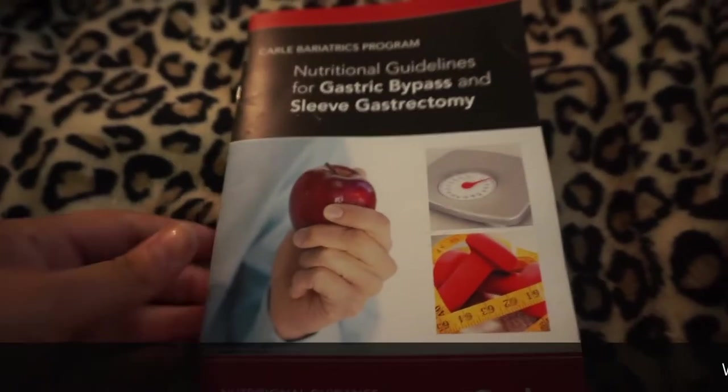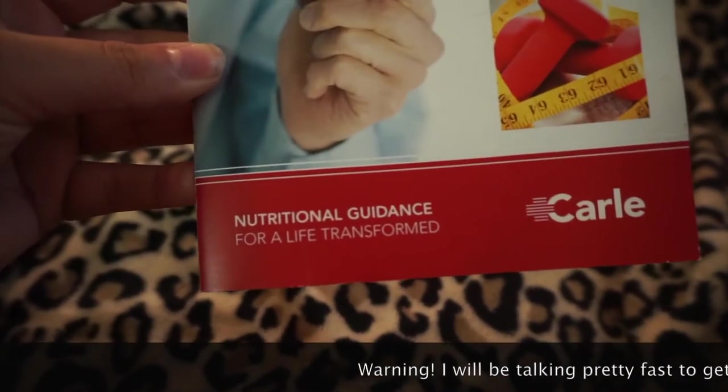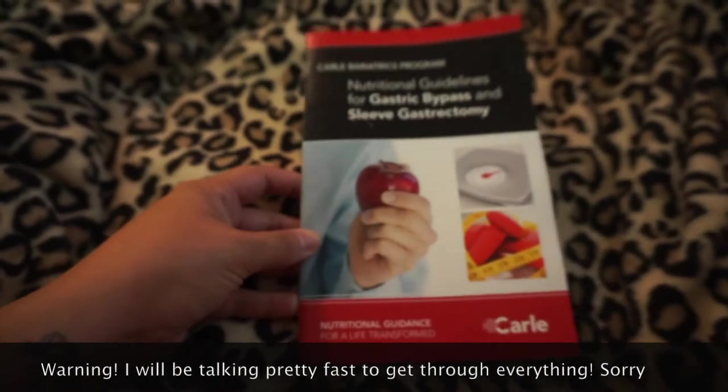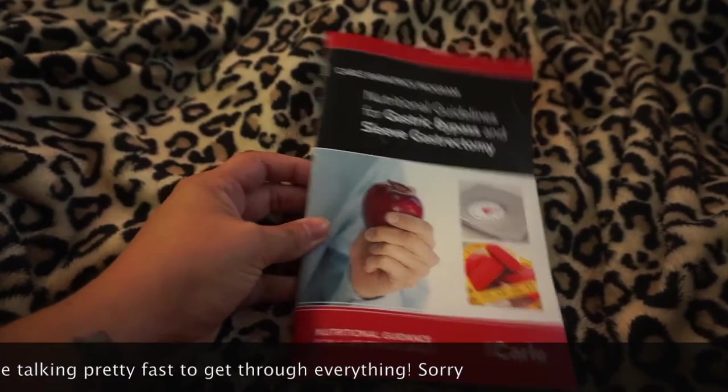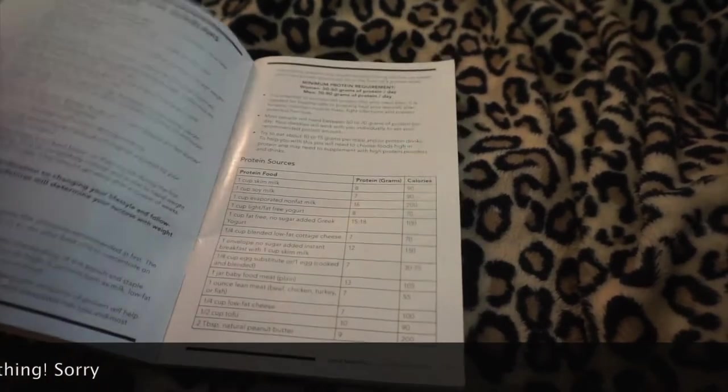Hey everybody, today is Saturday September 2nd and I thought I would go ahead and film my nutritional guidelines book for everybody that is interested. I will be going over everything that I am allowed to eat and drink two weeks before surgery as well as after surgery. So if you guys are interested in seeing what I will be following as far as a pre and post-op diet, just keep watching.